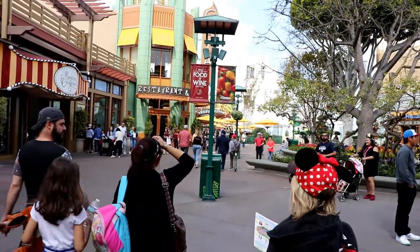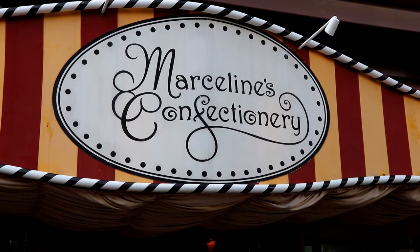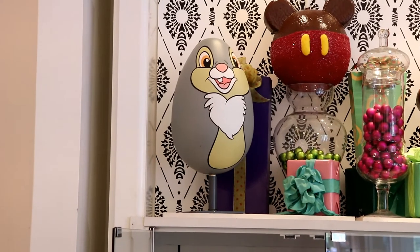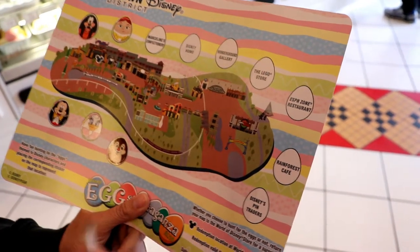Alright, let's go down and find it. Next one is at Marceline's Confectionary. Lisa's already headed inside to find it. Right above everyone's head is Thumper, and they're waiting on me so let's go. Place Thumper sticker.